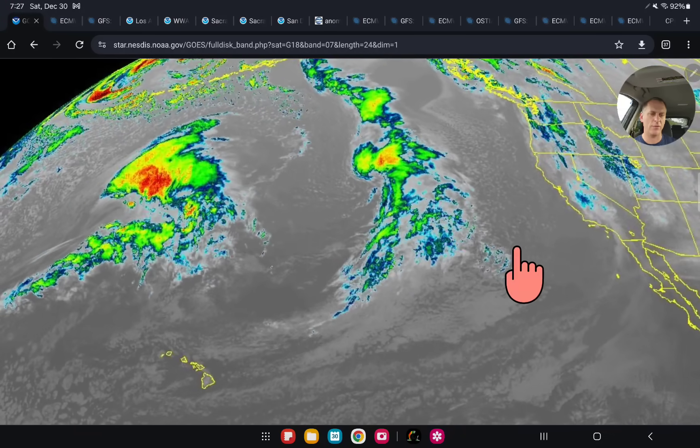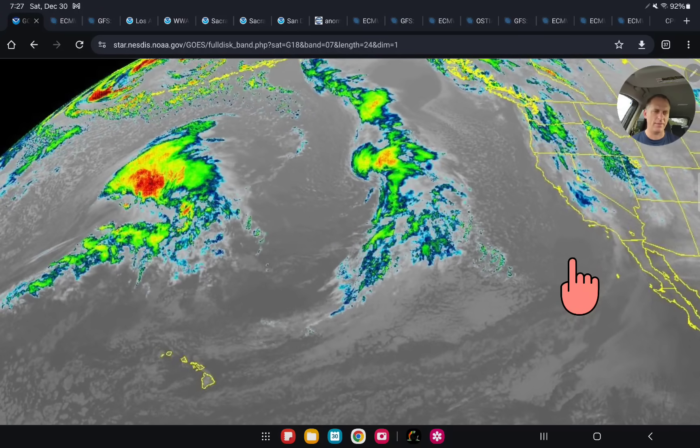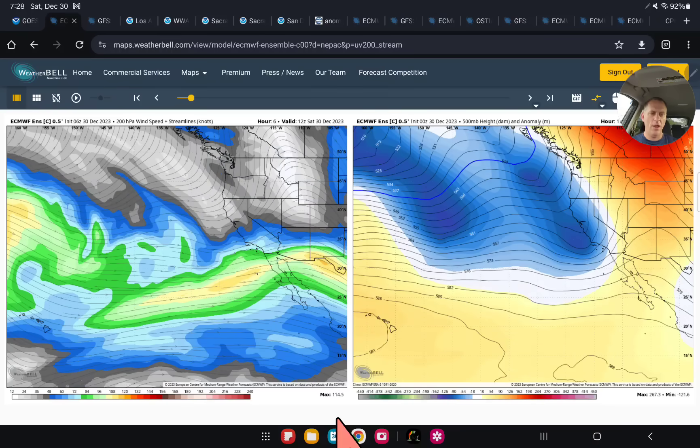The next storm system out across the Pacific Ocean has some nice cold air and it's going to be enhanced by the subtropical jet stream, bringing another pretty dynamic storm into the state of California. We'll dive into those details as we go through the video. This is the European model as of last night versus yesterday afternoon — on the left we're looking at winds at 39,000 feet and on the right the temperatures at 18,000 feet, giving a nice visual diagram of what's going on in the upper levels of the atmosphere.